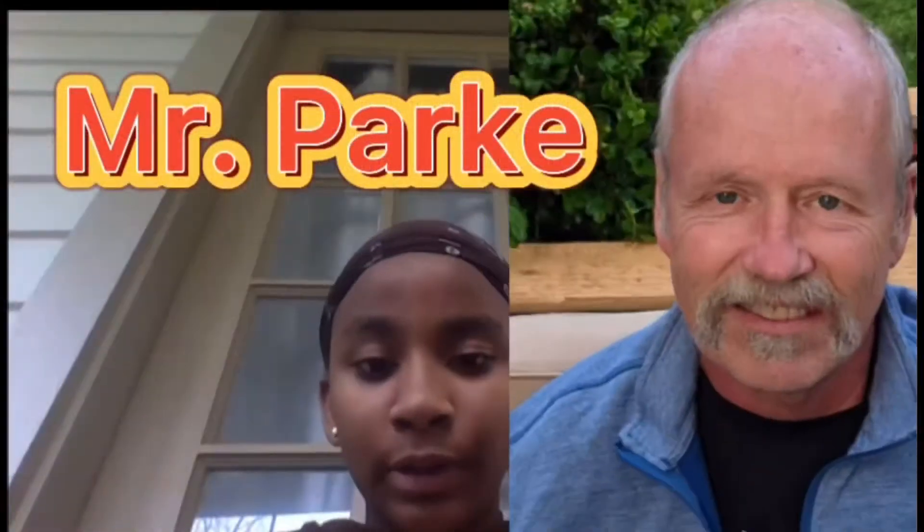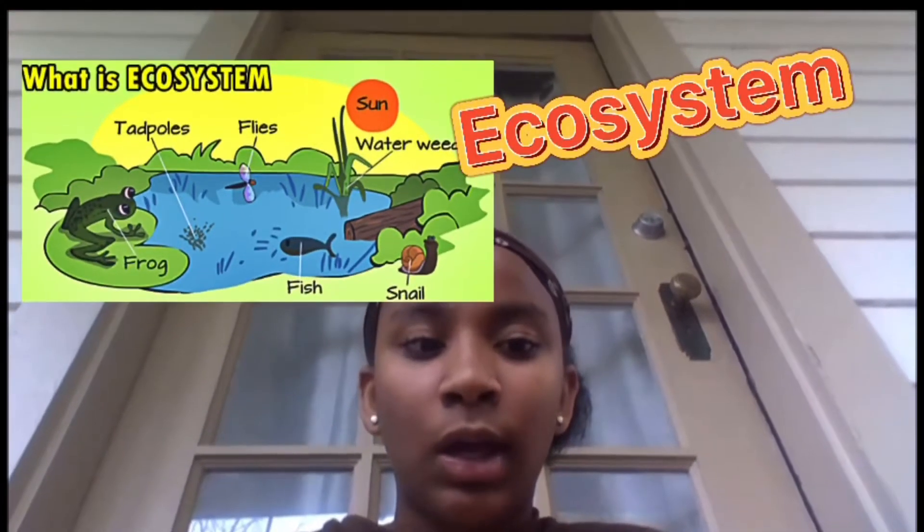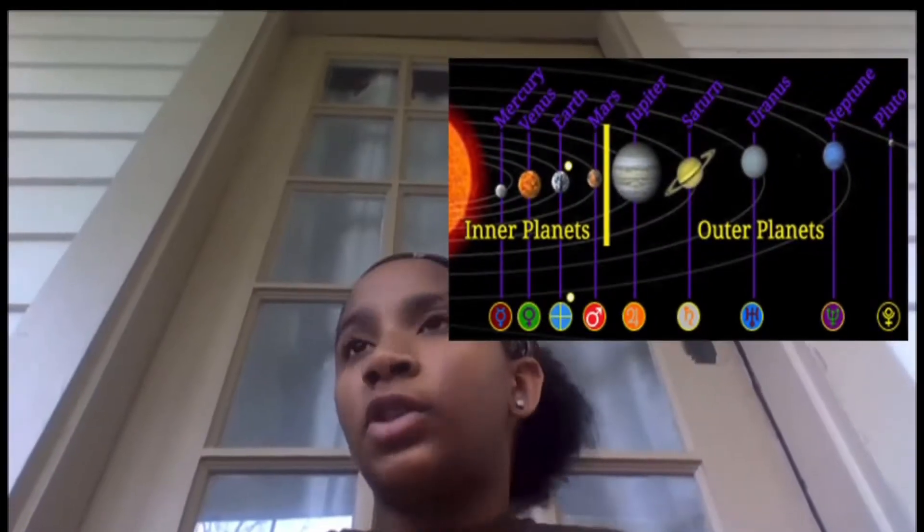Mr. Park, which is going to be your science teacher, he teaches you about animals and how they survive. He might also teach you about their ecosystem and a bit about space too — like the planets, the outer and inner planets, which you'll understand soon.